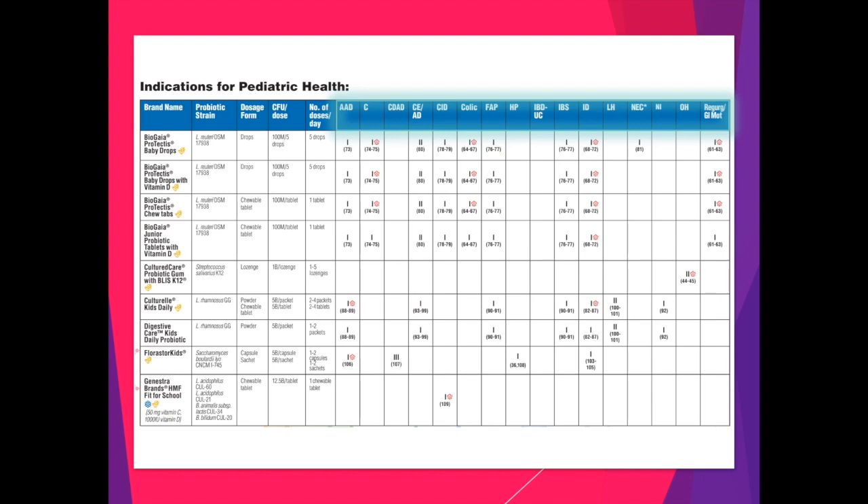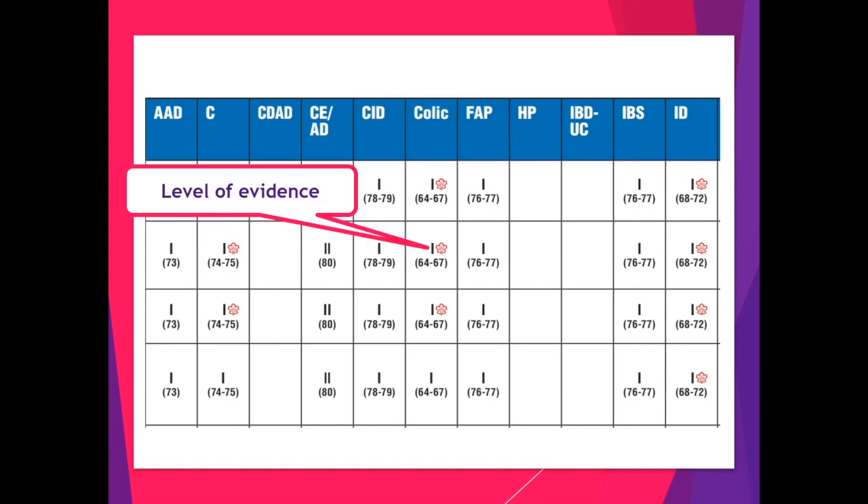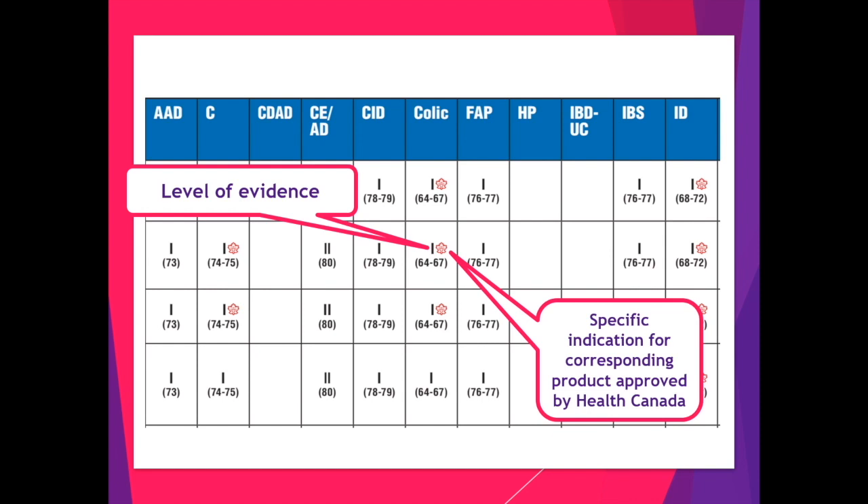One important detail I like to point out is that you can see there are many blank spaces on this chart. Not every probiotic can be used for all indications. When we zoom in more closely, for example, under the indication for colic, numeral 1 indicates the level of evidence — level 1 being the highest. A maple leaf logo implies that this particular product has been approved by Health Canada for this specific indication. And lastly, there is a series of numbers indicating the corresponding references or studies we reviewed to assign this level of evidence to the product and indication.